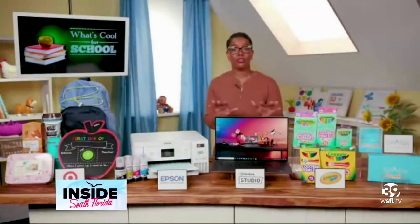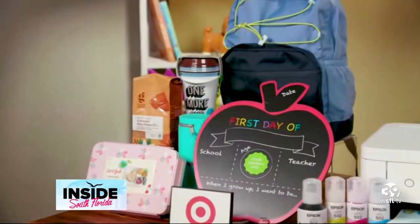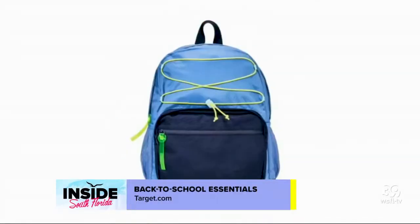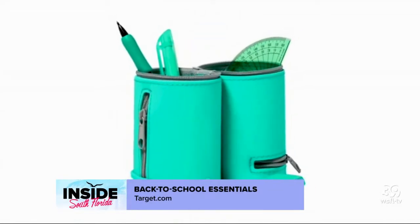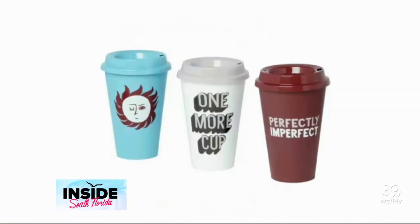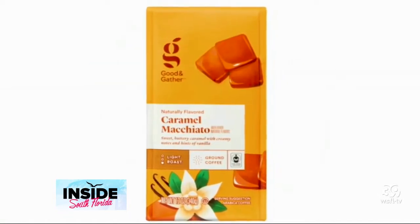Do you have any ways to help parents save on school supplies, because it's getting expensive? Target has everything you need for back to school, and this year they're helping families and teachers save money by offering all-season-long low prices with Target Circle discounts and an extended teacher prep event. You get a wide selection of top national and only-at-Target brands, plus Target's convenient fulfillment options make it super easy to shop and save.